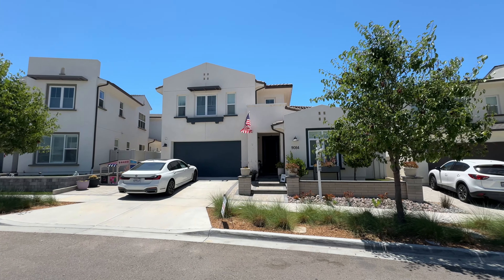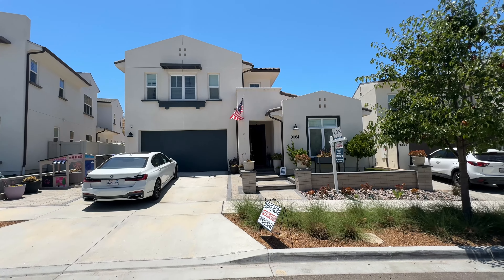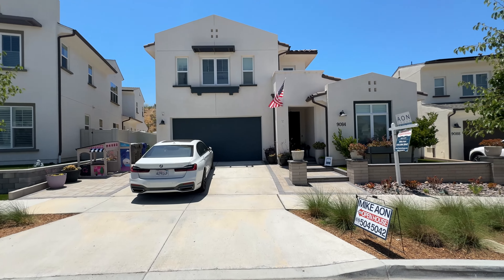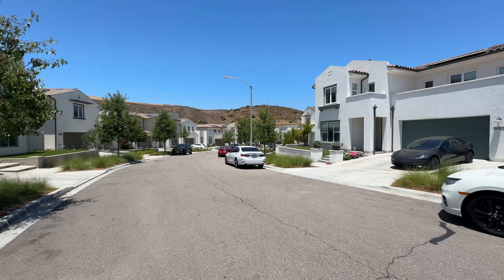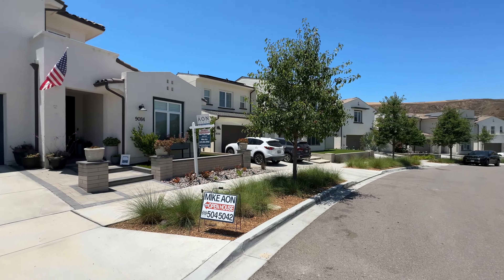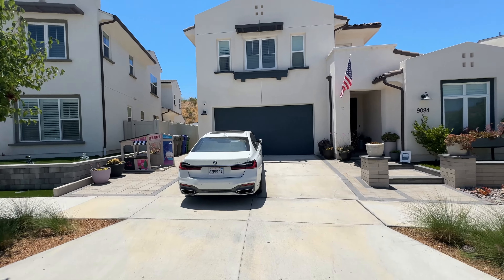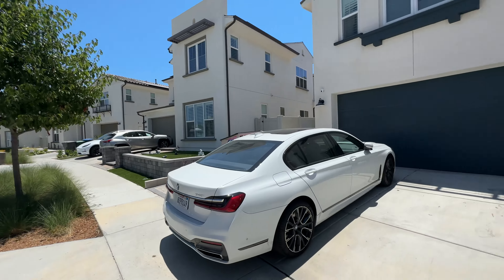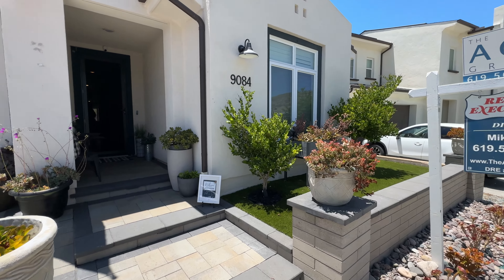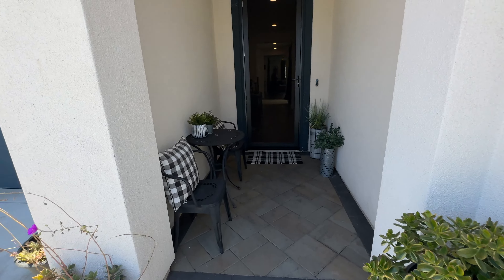Hey guys, welcome to another video. Today I am in Santee — the sun is completely burning me, it's about 95 degrees. This is a beautiful property that just went active, it is for sale. It's a six bed, four and a half bath — technically five but four and a half — and it's a beautiful home. This home is about 3,600 square feet of living space. I'm gonna show it to you and I want you to tell me what you think.